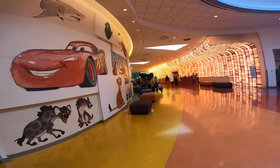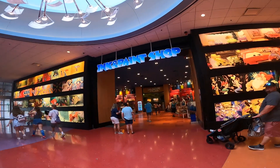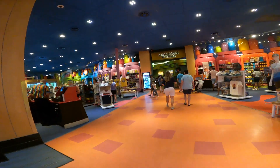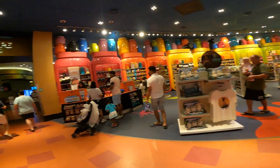Over there is the front desk where you'll check in. This is the gift shop — there's one of these in every resort. Here you can find souvenirs and the bottomless drink cups, and straight through the shop is the cafeteria.